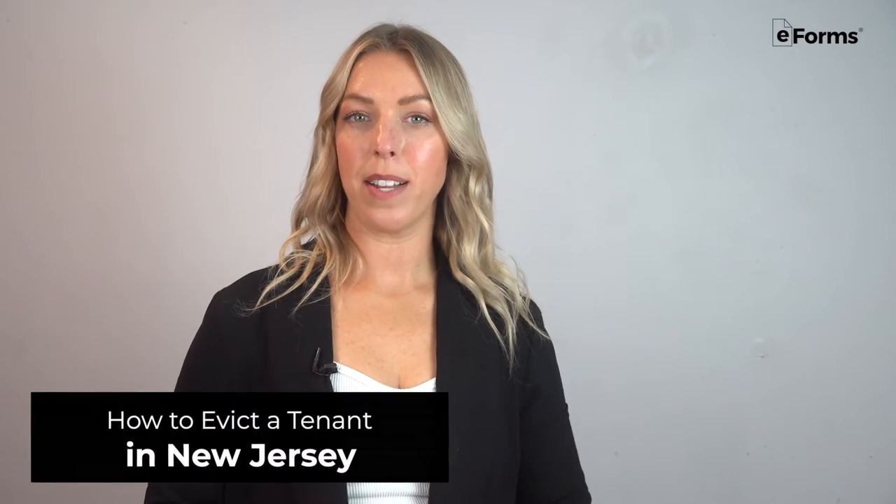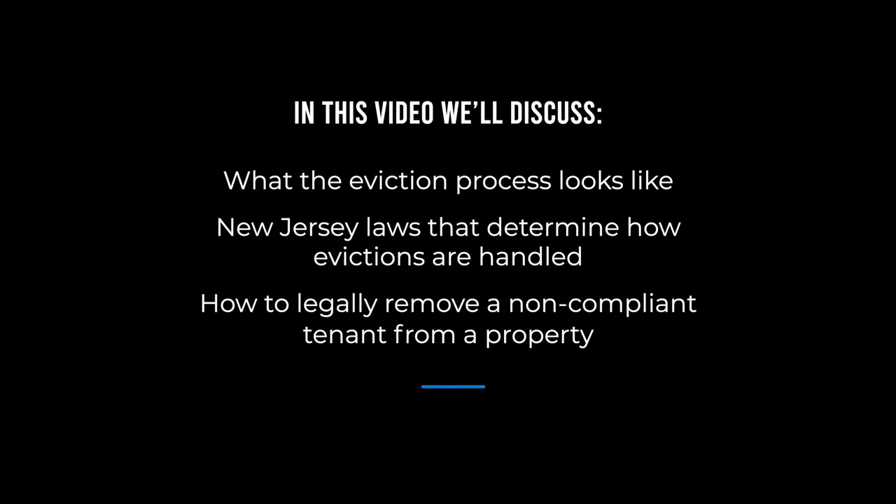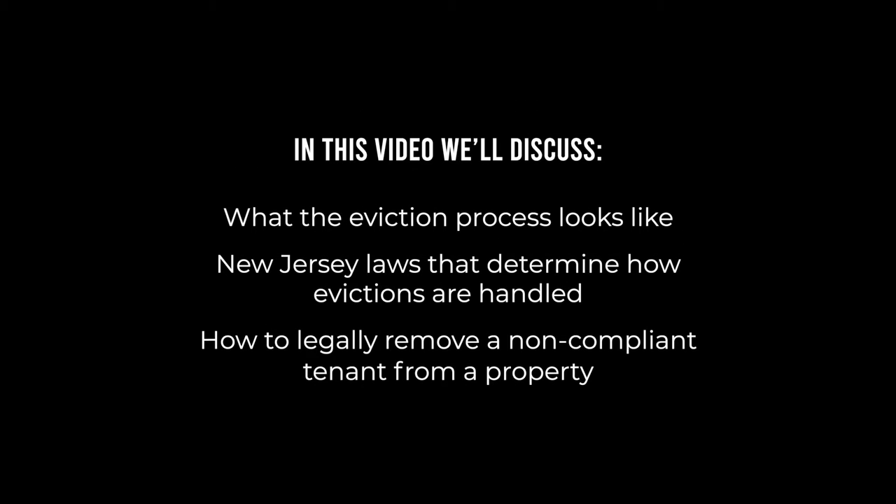Evicting a tenant can seem like a complicated process, but in this video we'll quickly explain the eviction laws in New Jersey and outline some simple steps that landlords can take to initiate an eviction. We'll talk about what the eviction process looks like, how New Jersey law handles evictions, and how to legally remove a non-compliant tenant from a property.